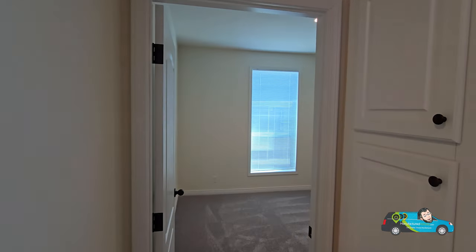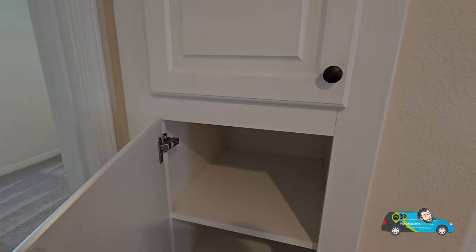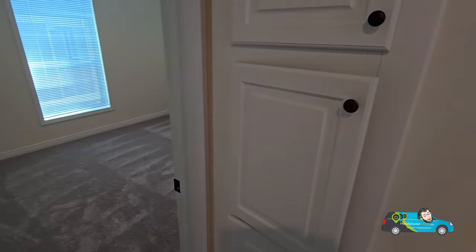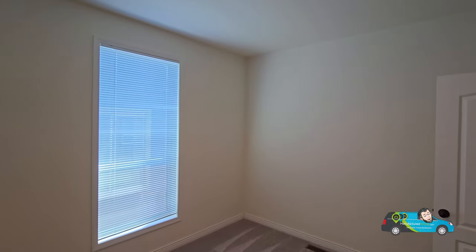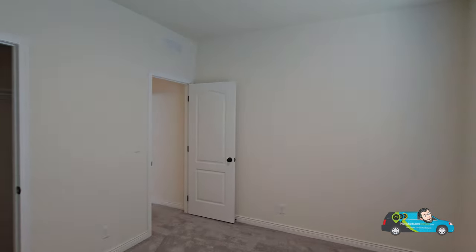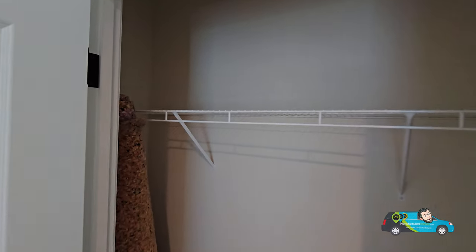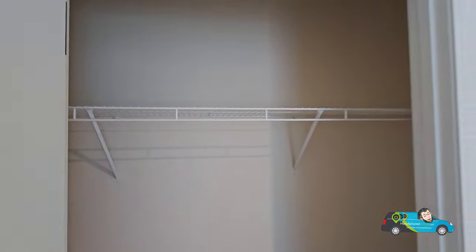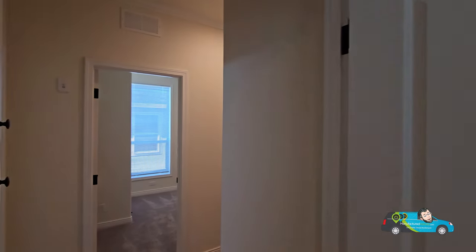Right before the second guest room, let's look at the linen closet with soft-close doors — nice touch. The second guest room is just a touch bigger at 10 feet 11 inches by 13 feet 6 inches. With the 8-foot ceilings it makes the room look way bigger. The heating and air comes from the bottom in this home. The closet has wire shelving and is actually a decent size.